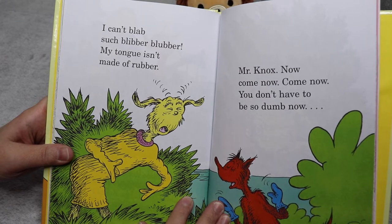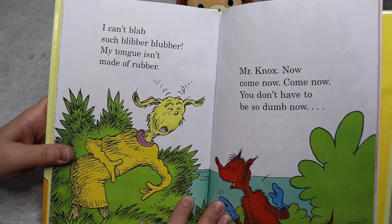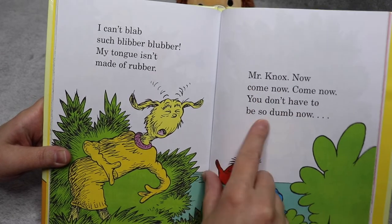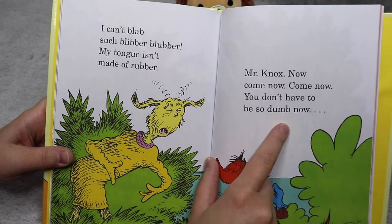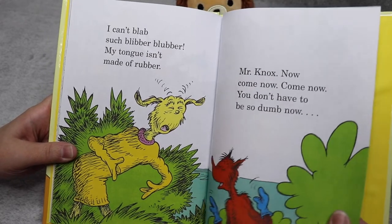Mr. Knox now, come now. You don't have to be so dumb now. Just a little side note — just because you can't say this does not mean you're dumb. So don't believe that. Some people are better at other things. You're not dumb.